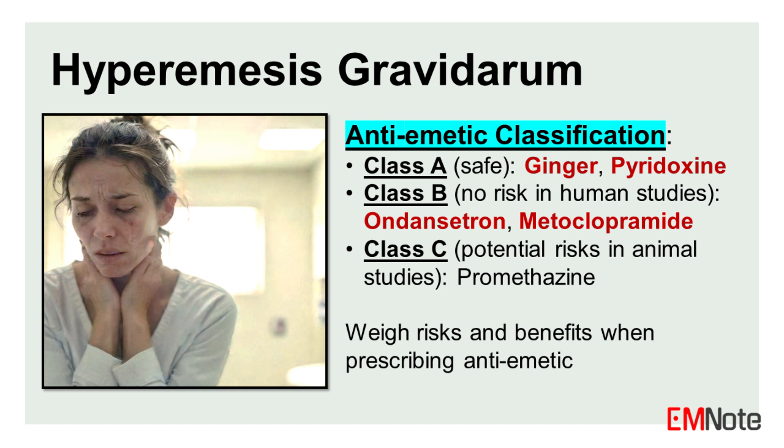Anti-emetics are classified into several categories based on their potential risk during pregnancy. Class A medications, such as ginger and pyridoxine, are considered safe and first-line treatment. Class B medications, such as ondansetron and metoclopramide, have demonstrated no risk in human studies but may be considered second-line options. Class C medications, like promethazine, have shown potential risks in animal studies but may be used if the benefits outweigh the risks. It is important to carefully weigh the risks and benefits when prescribing anti-emetics during pregnancy.